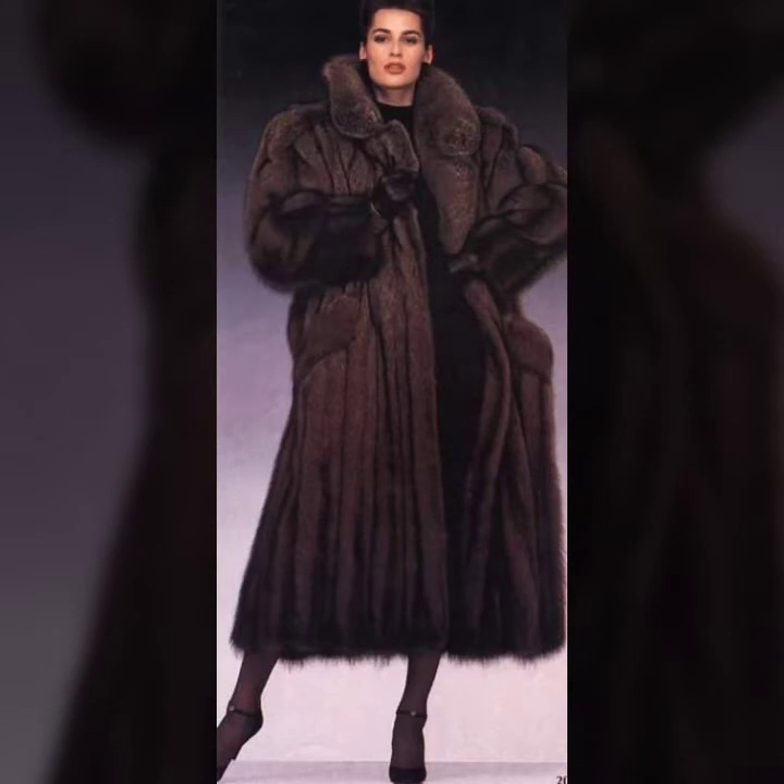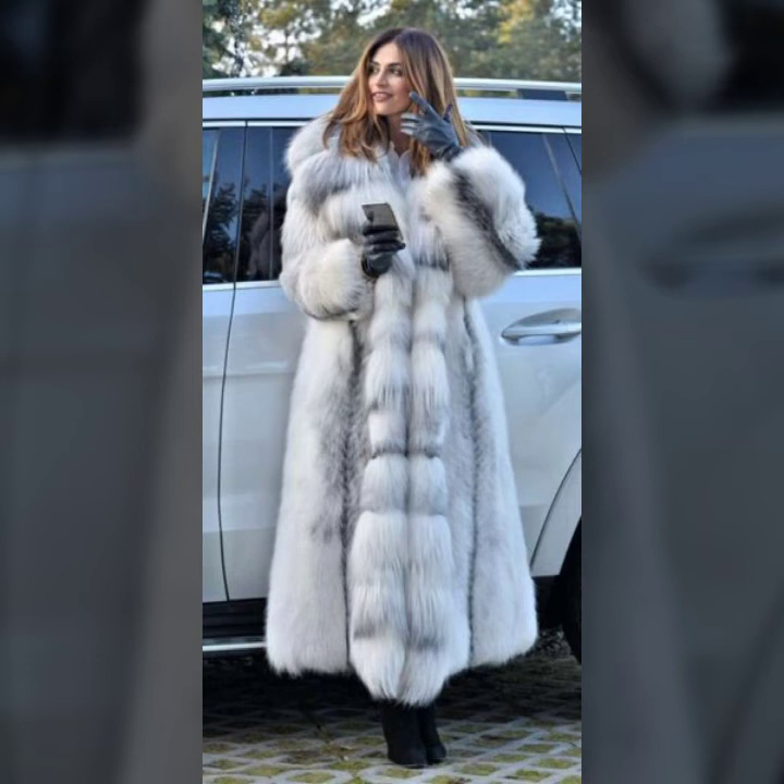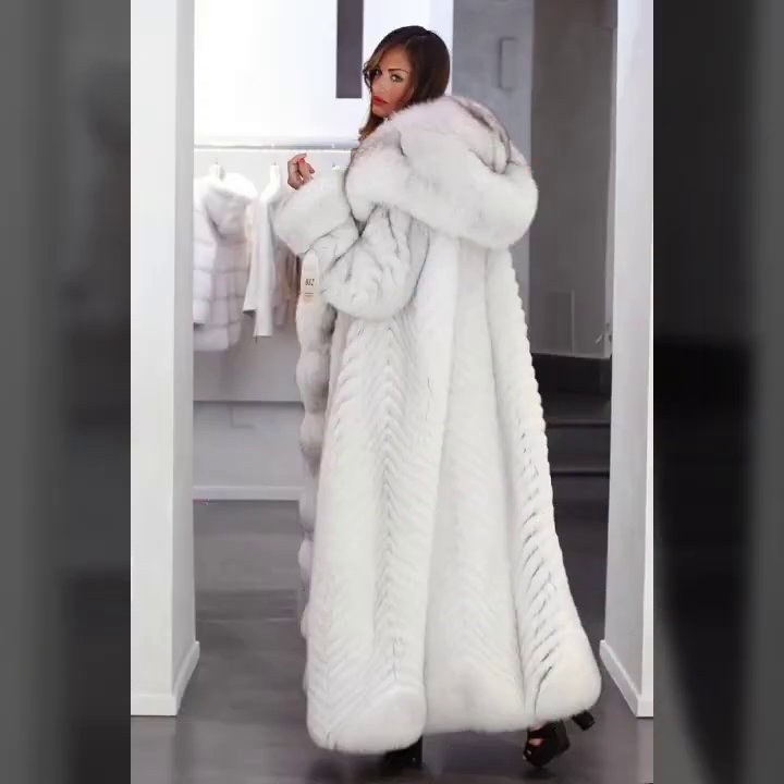And many much more collection of fur coat for ladies you will see in this video. I hope you like it — if you like it, try this, and I hope you look so beautiful and very stylish.